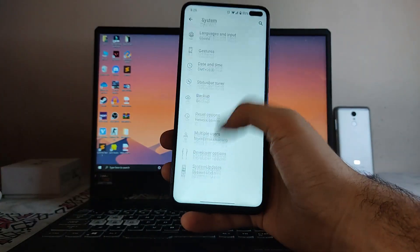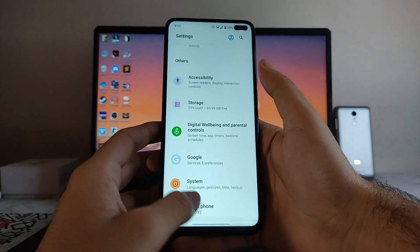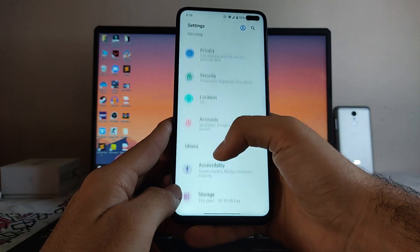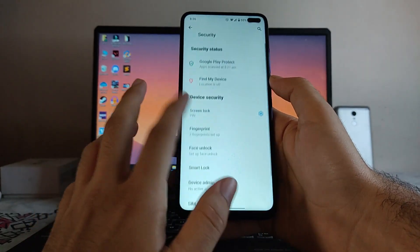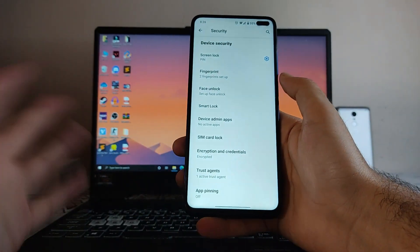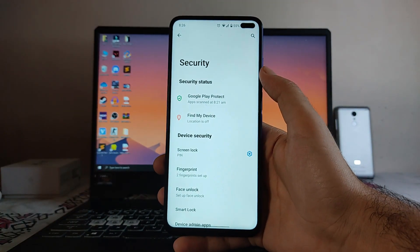Going back, you get to see the normal Digital Wellbeing available here. Then in Security, these are the options — PIN, fingerprint, and face unlock — all working absolutely fine. You also get to see the App Lock, but the App Lock option is in the Customization settings.